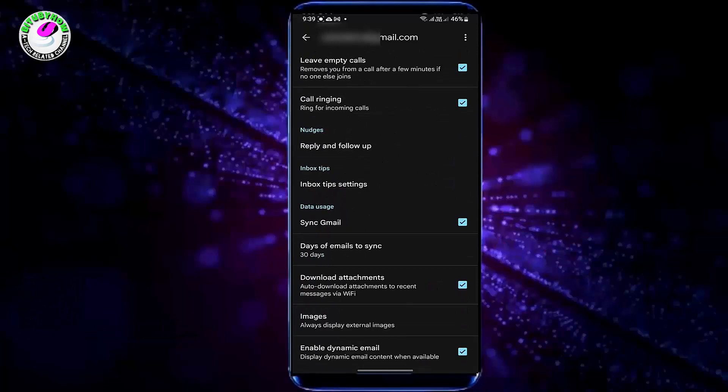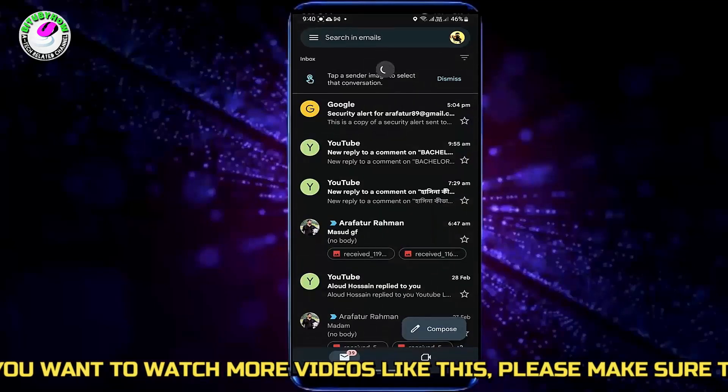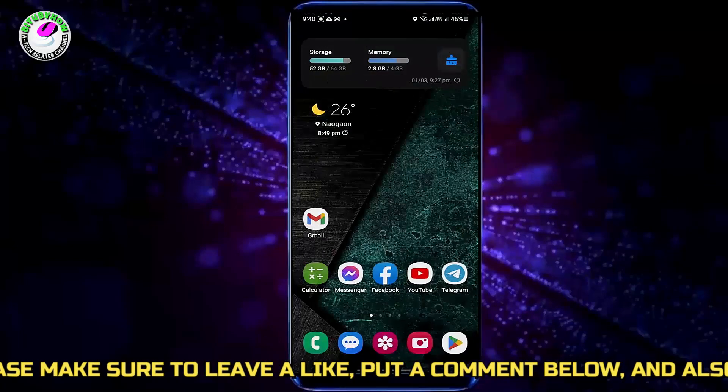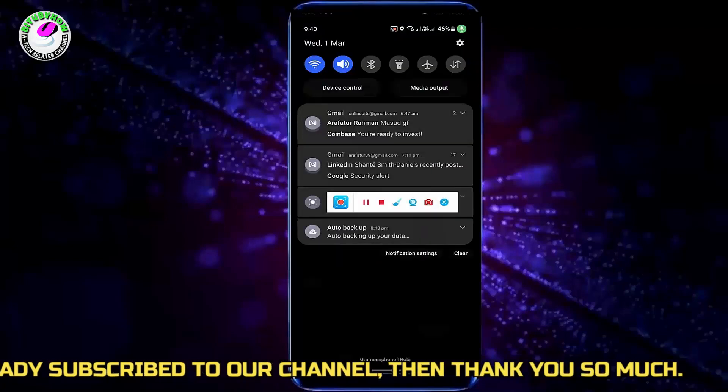Make sure the sync for that Gmail account is turned on if it is not already. Also, make sure to turn on Enable Dynamic Emails. After that, close your Gmail app then launch it again. Now check it out.